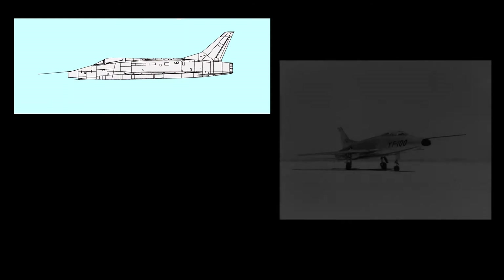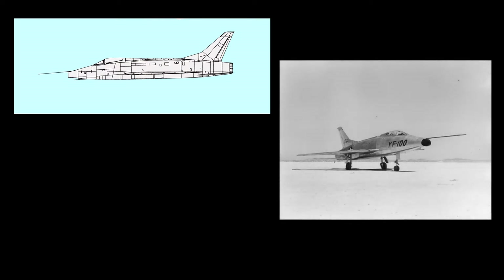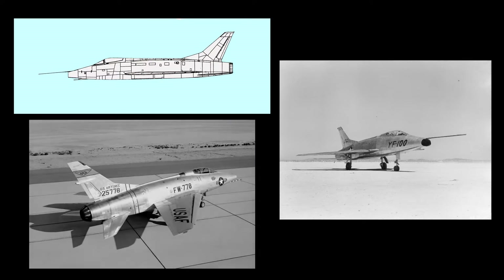In January of 1951, North American Aviation delivered an unsolicited proposal for a supersonic day fighter to the United States Air Force. The mock-up was inspected on July 7, 1951, and after over 100 modifications, the new aircraft was accepted as the F-100 on November 30, 1951. On January 3, 1952, the Air Force ordered two prototypes, followed by 23 F-100As in February and an additional 250 F-100As in August.